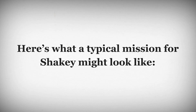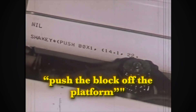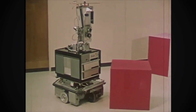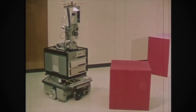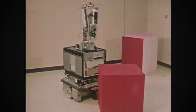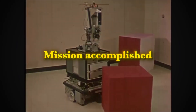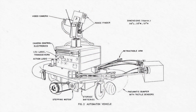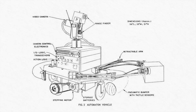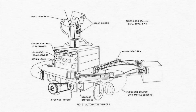Here's what a typical mission for Shakey might look like. An operator types the command 'push the block off the platform' at a computer console. Shakey looks around, identifies the platform with the block, locates a ramp, moves the ramp to the platform, rolls up to the ramp, and pushes the block off the platform. Mission accomplished. It was tall, had an antenna for a radio link, sonar range finders, a television camera, onboard processors, and collision detection sensors.